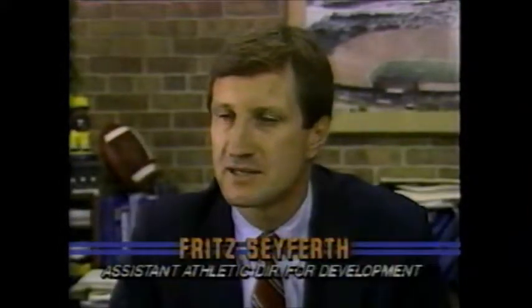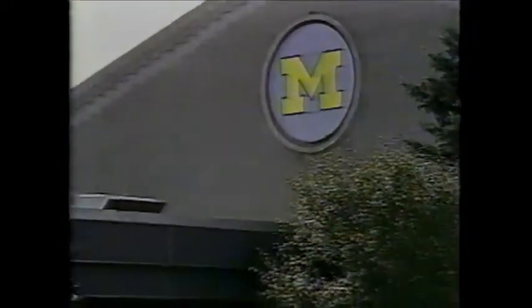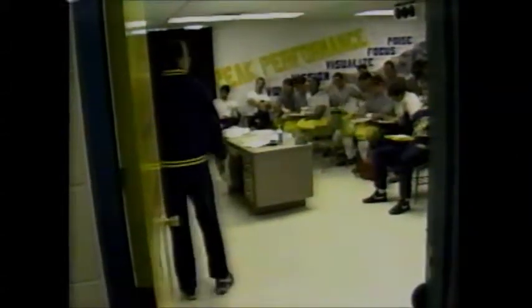Michigan was a leader. In 1969, when the Sports Services Building was built, Michigan was a leader in that — a dedicated facility for the practice of football. What has happened over the past 19, 20 years is that everybody else has built new facilities and have learned from what we did and have expanded on what we've done.